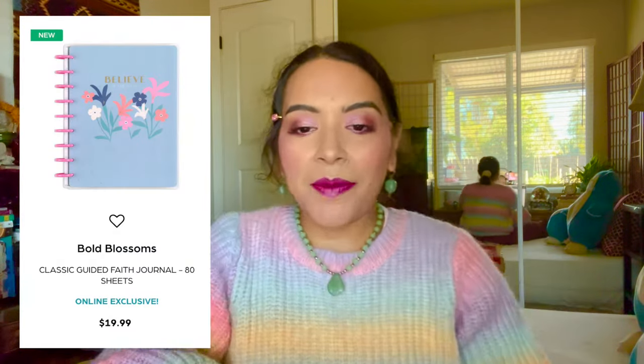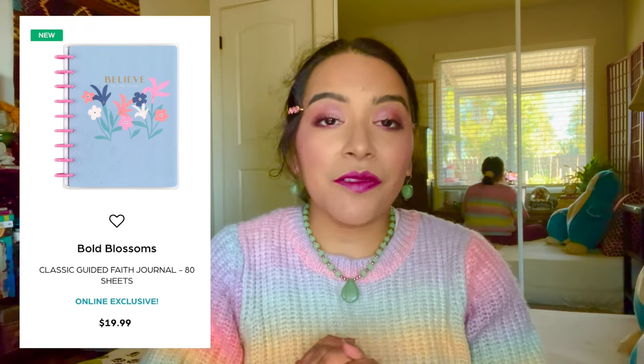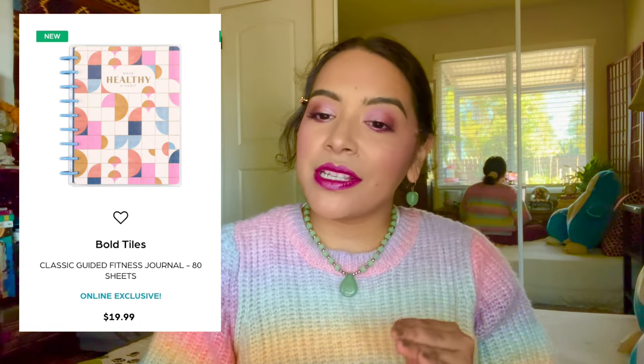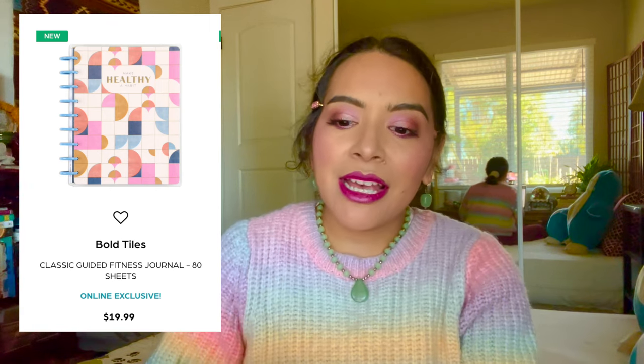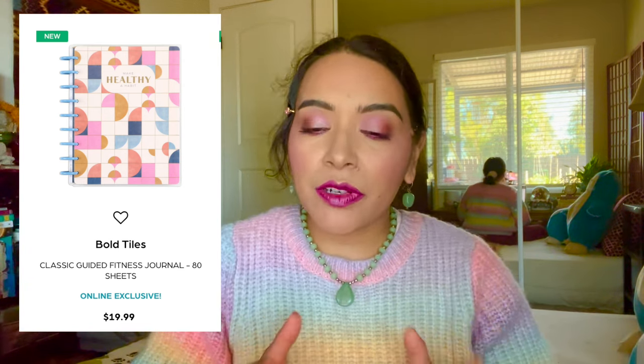Next, the Bold Blossoms guided faith journal - I'm not a huge fan of the cover and a guided faith journal doesn't really fit into my lineup right now; having a faith planner is enough for me, so I'm passing. Then there's the Bold Tiles classic guided fitness journal - the cover is fine, in the same color scheme as the Bold Simplicity and Bold Hope, but I don't think I need a guided fitness journal. I already have a fitness planner, and I'm thinking of incorporating my guided goals journal for fitness planning.